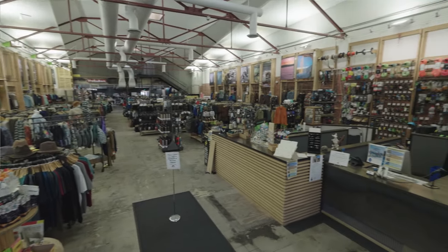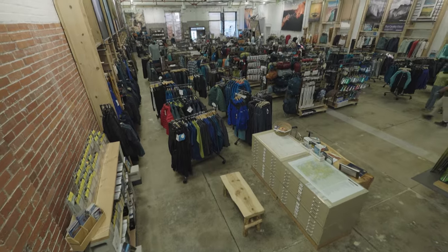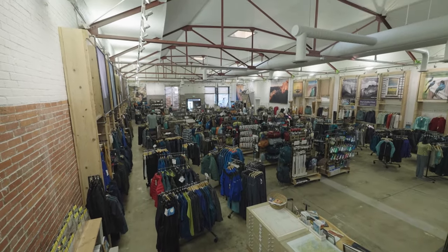I go into this store on like a weekly basis. They've got your REI and your Shields types of stores in Colorado Springs, but Mountain Chalet — they're just a local store. I try to support local as much as I can. If you want quality climbing gear, expedition gear, backcountry skiing, regular skiing, rock climbing — anything you can think of, this is the place to go.